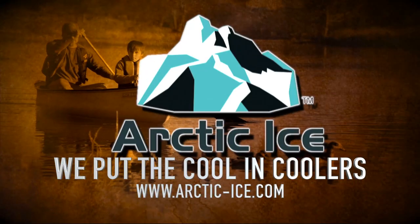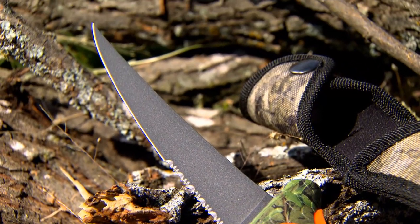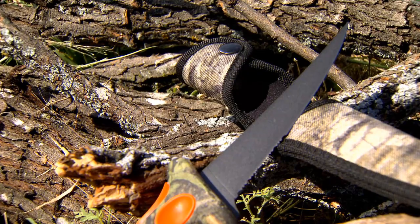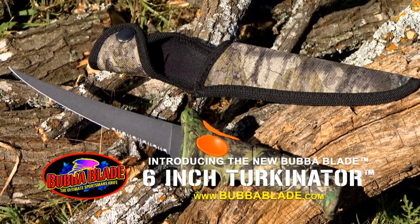Arctic ice. The turkey-nator is a phenomenal knife for people looking for a knife that's great for deboning birds. You're looking at a razor sharp blade here on the turkey-nator — it will allow you to put it right up against the breast bone and make easy fillet cuts right along the breast, pulling them straight off. If you're looking at cleaning birds — turkeys, dove, ducks, geese — the bubble blade turkey-nator is the knife that's going to handle the job for you.